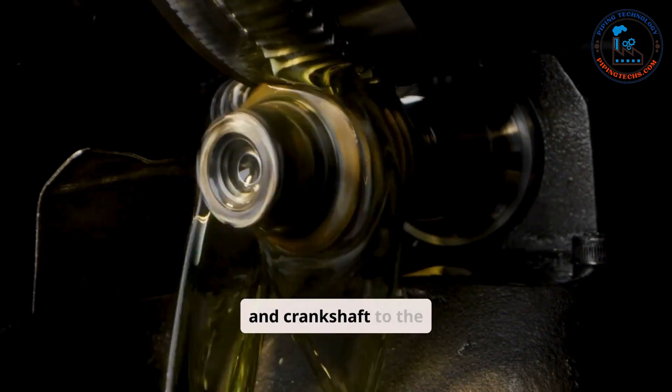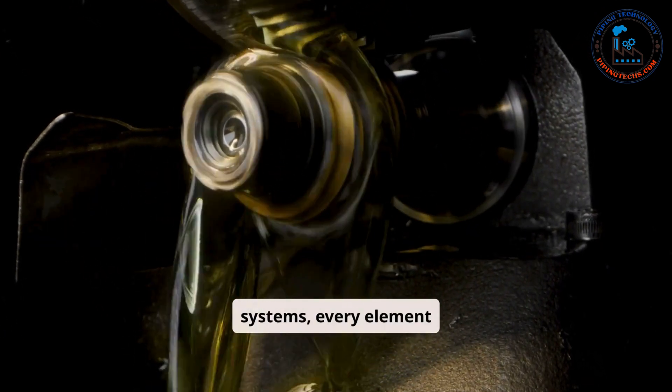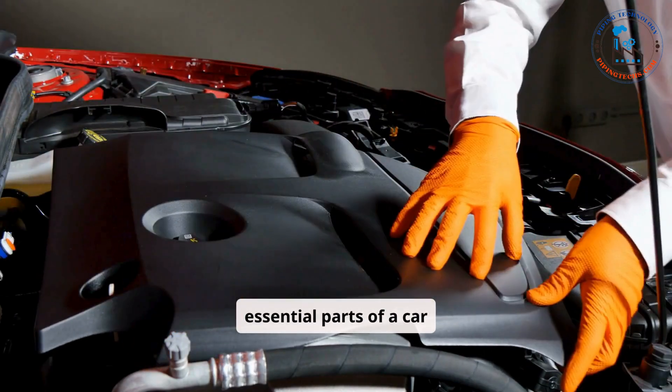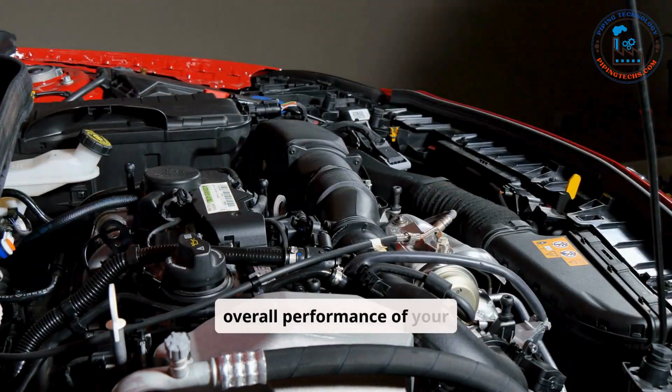From the pistons and crankshaft to the spark plugs and cooling systems, every element contributes to the smooth functioning of your car. This article delves into the essential parts of a car engine, explaining their functions and why they matter for the overall performance of your vehicle.